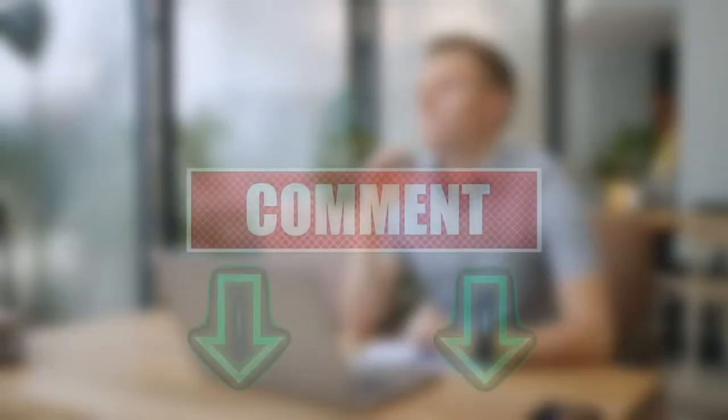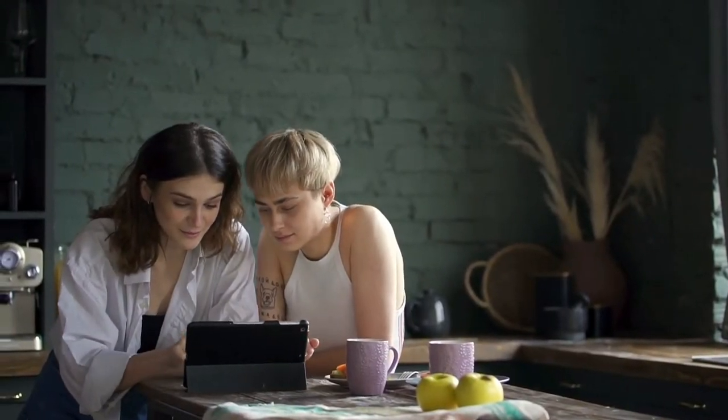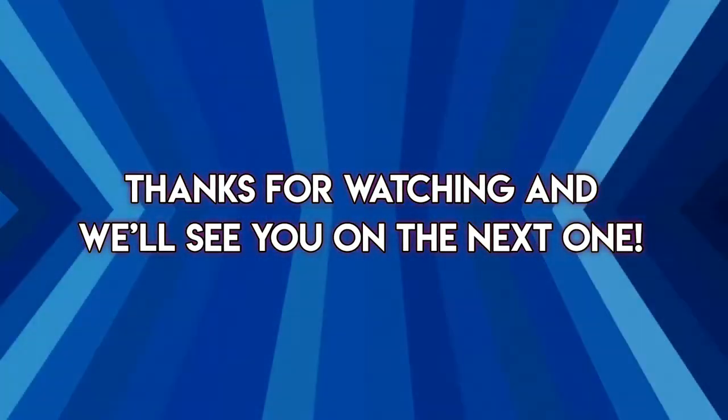So, which dog breed is your top pick for the kids? Let us know in the comments below. And if you liked the video, do smash the like button and subscribe to the channel. Make sure to check out more of our videos. Thanks for watching and we'll see you on the next one.